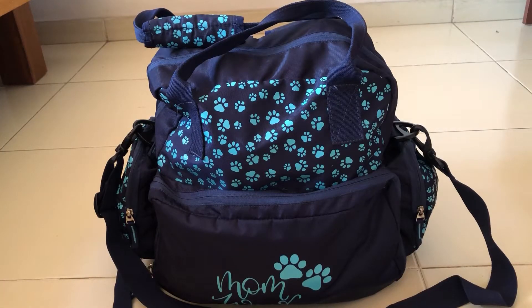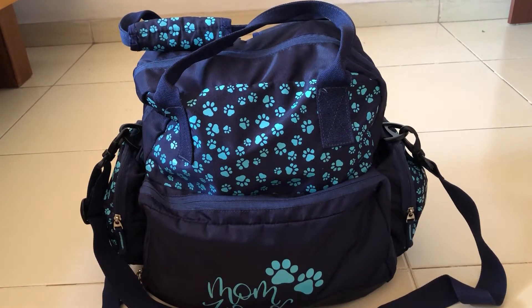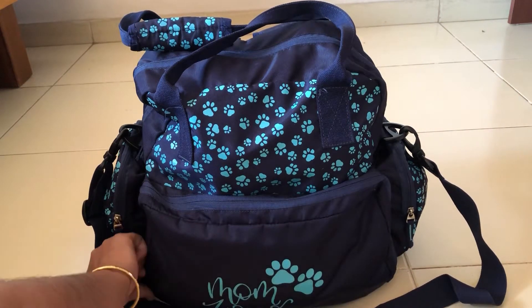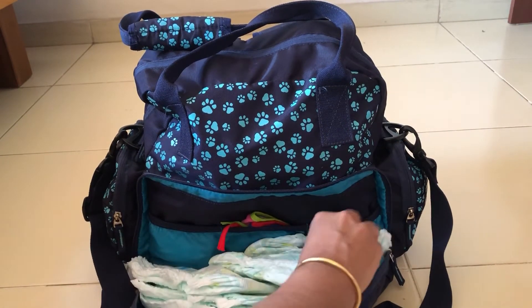If you like this diaper bag and are planning to buy one, I'll link the product in the description since I found it on Amazon. By the way, this video is not sponsored by anybody. Now let's see what's in my diaper bag. In the first section I have placed diapers.